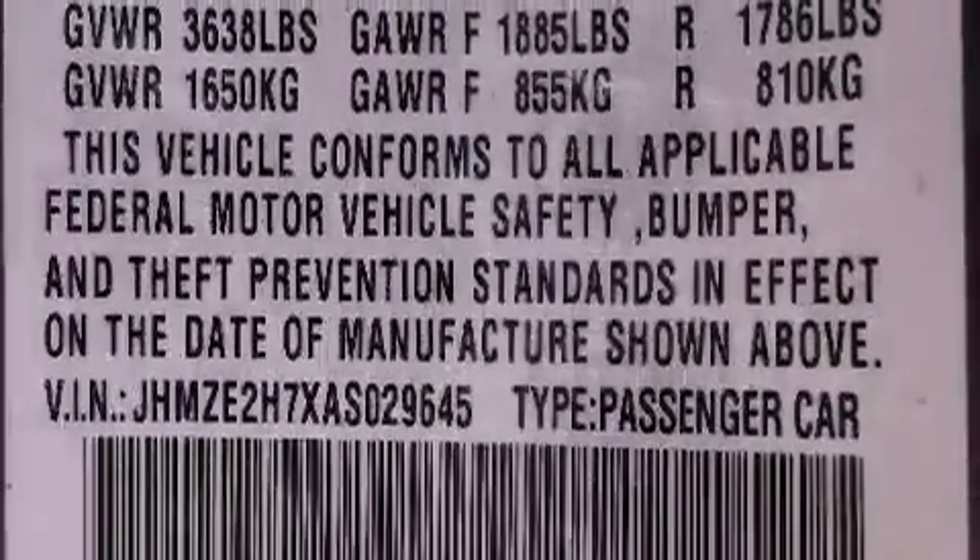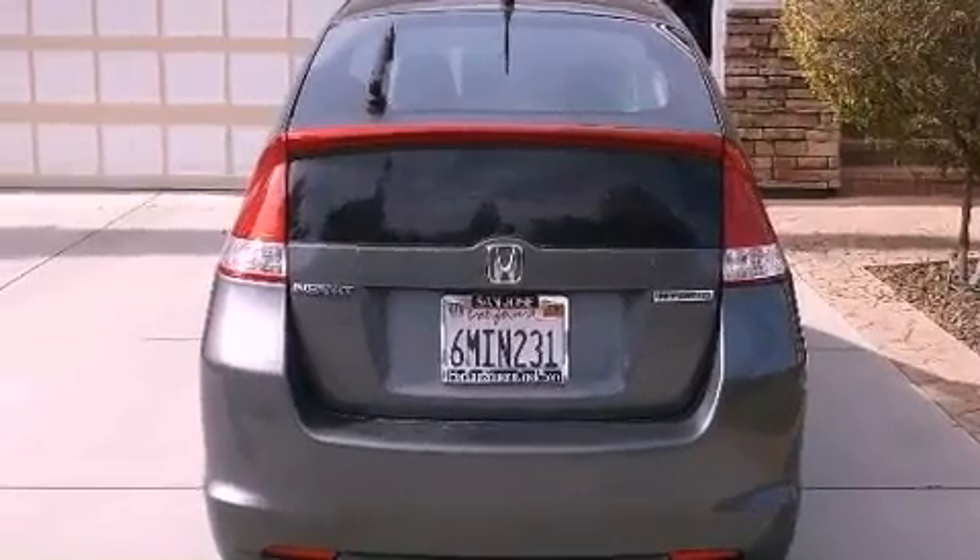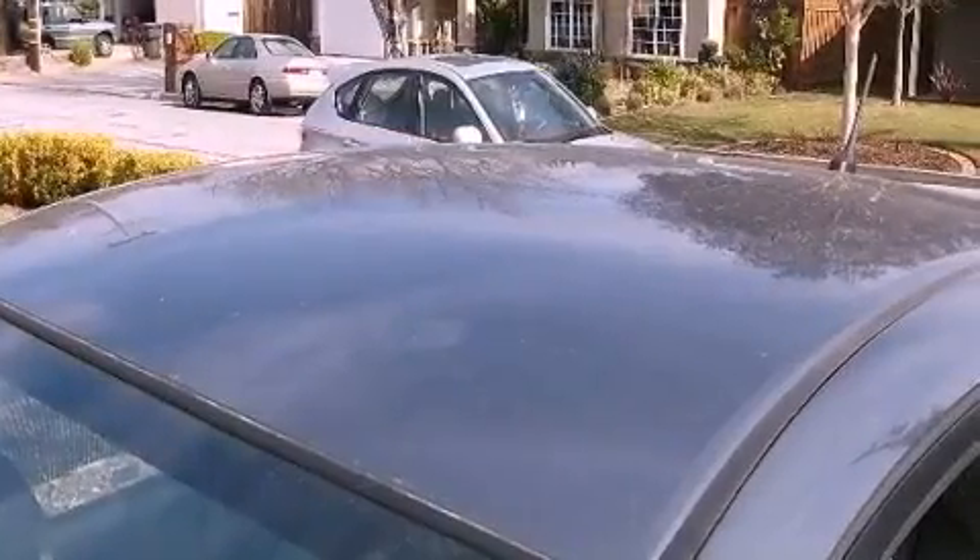With an EPA estimated rating of 43 miles per gallon on the highway, this vehicle does not compromise its fuel efficiency for size, comfort, or fun.